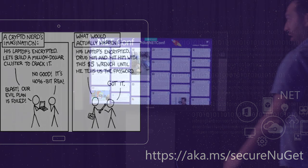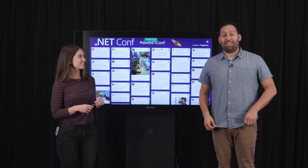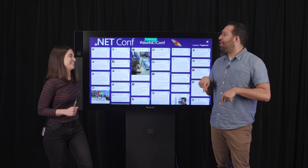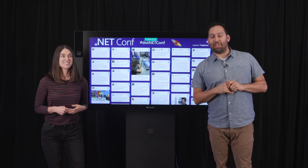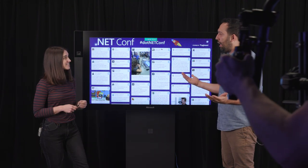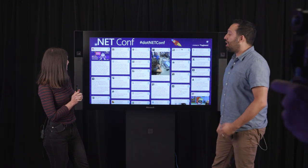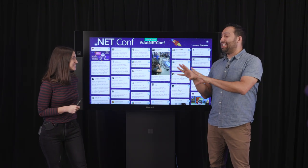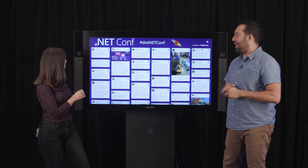The presentation wraps up with informal banter between hosts. They reflect that the cool thing about NuGet is that it allows you to share code, but that's also the risk — so it's good to have all of this infrastructure to make it a little safer. They announce a transition from Studio A to Studio C for continued .NET Conf content.